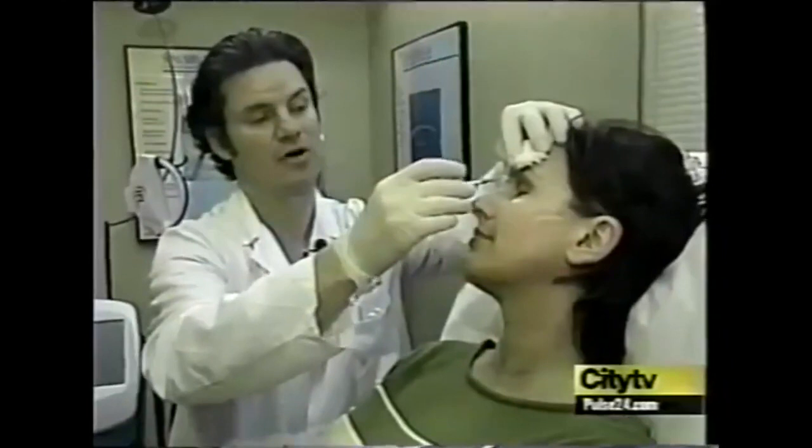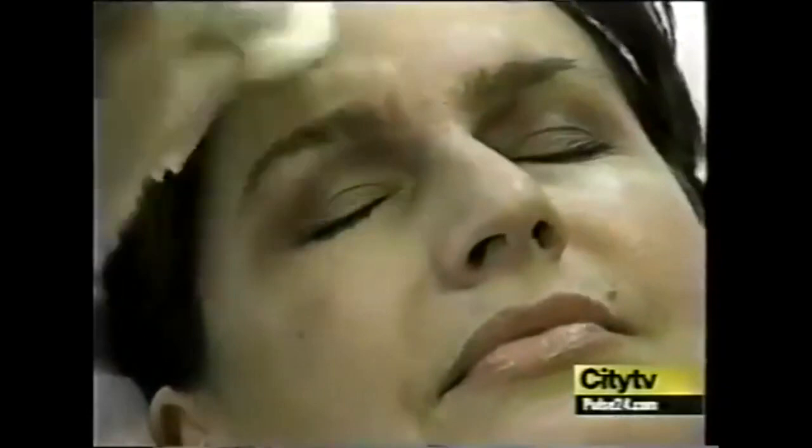Botox is the most common non-surgical cosmetic procedure in Canada. This magic poison has the ability to erase wrinkles and even stop excessive perspiring. But is it safe over the long term? A new study out today says yes. Our goal is to have you go right back to work — you can do this on your lunch break or on your coffee break. 15 years ago no one heard of Botox, five years ago it was just catching on, now it's like a household word.